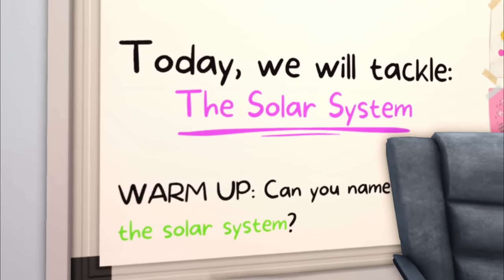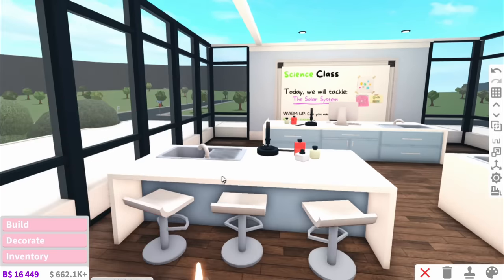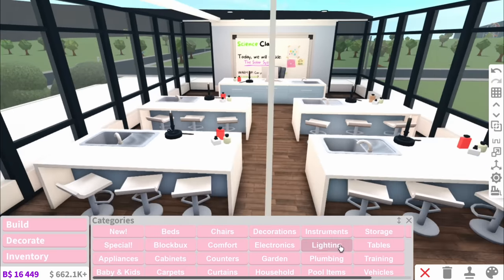Can you name the solar system? Oh my gosh, that's actually a good question for you guys in the comments. Comment down below if you know all of the planets, and if you do, I'll be so impressed.